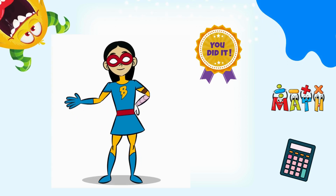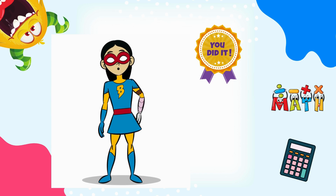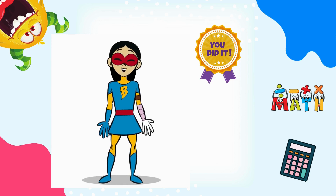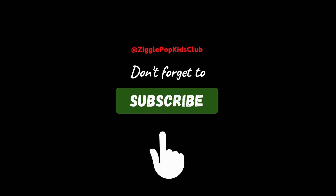You did an amazing job learning your 7 addition facts. Remember, the more you practice, the faster you'll be at adding in your head. You're well on your way to becoming a math master. See you next time! Thank you! Don't forget to like and subscribe!